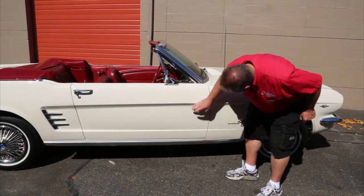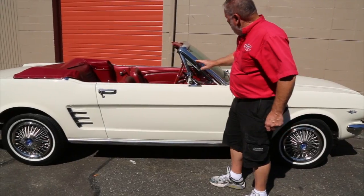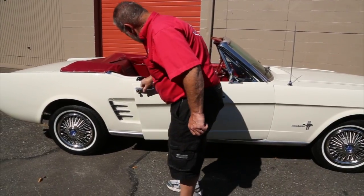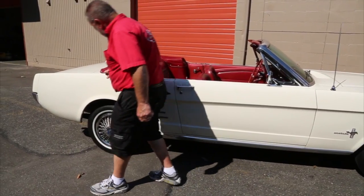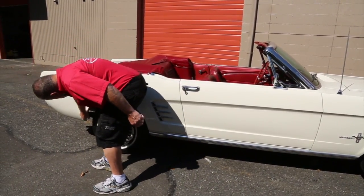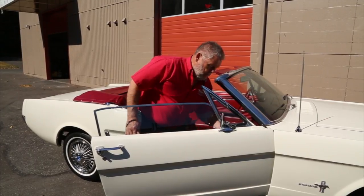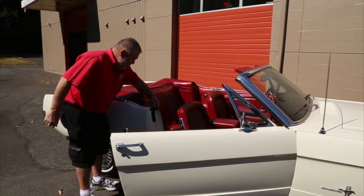Everything looks good and solid. A lot of times you'll get some bubbling right in there and it doesn't have any of that. Everything looks good. These doors open and close good. Everything looks good. The windows work good in this car, same with the rear window here — it works good.